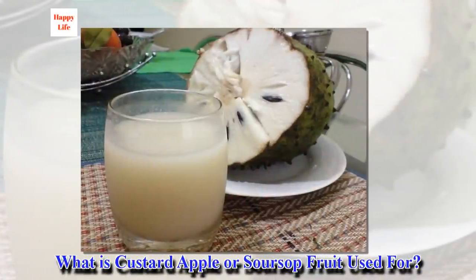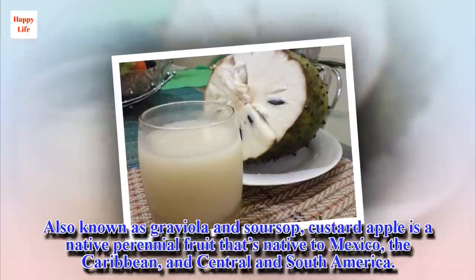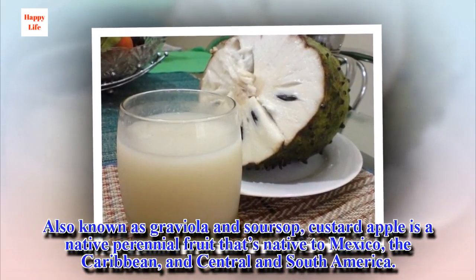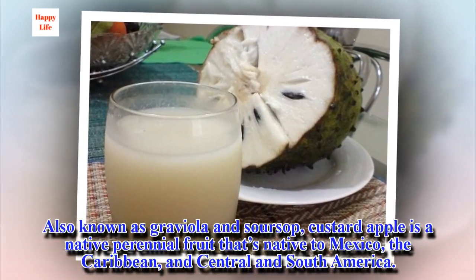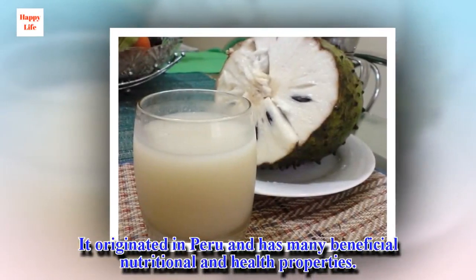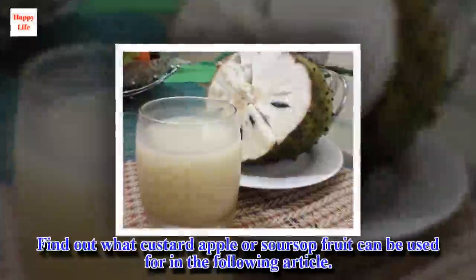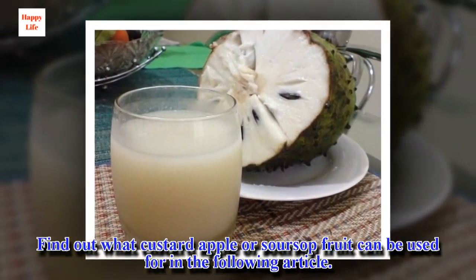What is custard apple or soursop fruit used for? Also known as gray viola and soursop, custard apple is a native perennial fruit native to Mexico, the Caribbean, and Central and South America. It originated in Peru and has many beneficial nutritional and health properties. Find out what custard apple or soursop fruit can be used for in the following article.